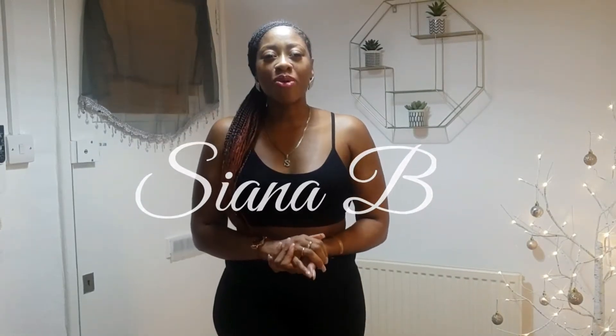Hi guys, it's Sienna B, and welcome back to my channel. In today's video, as per subscriber request, I am reviewing Boohoo.com. I went on their website and they had an up to 80% off sale. I listed the prices from low to high, so each item I'm going to show you today was actually under 10 pounds.